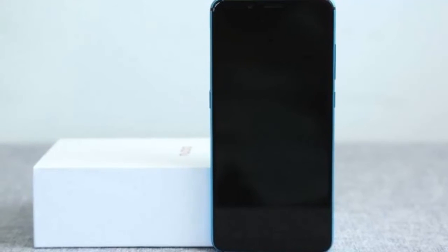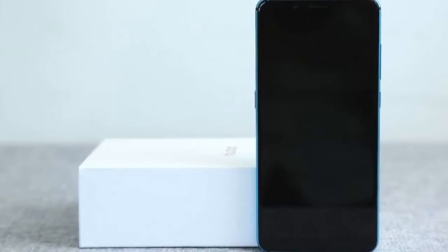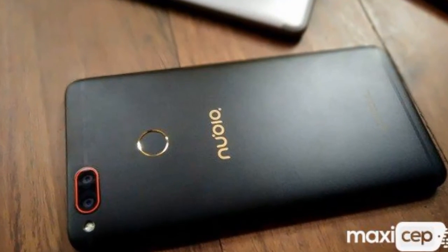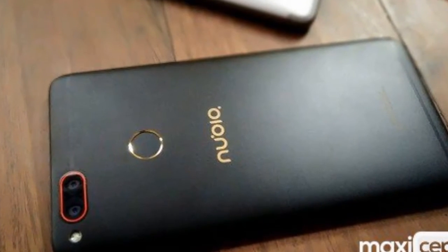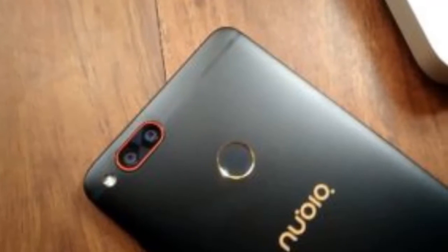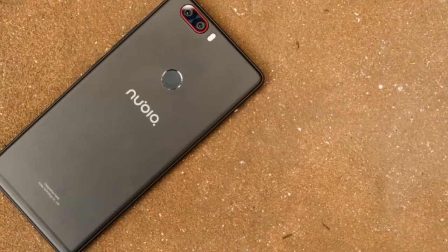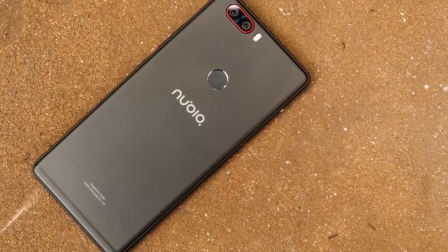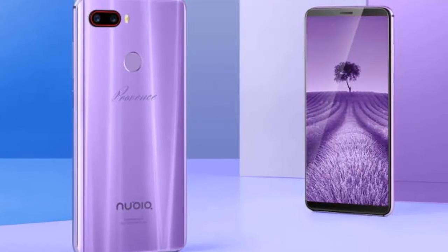After teasing the new gaming brand yesterday, Nubia has officially taken the wraps off the Nubia Z18 Mini smartphone in China. It's the first of the many models set to release later this year in the Z-series. Despite the mini branding, the new model is quite a capable smartphone that can take on the new age mid-rangers in the market. Nubia is always known for its simple yet beautiful design, and the same design philosophy is carried forward on the Nubia Z18 Mini.